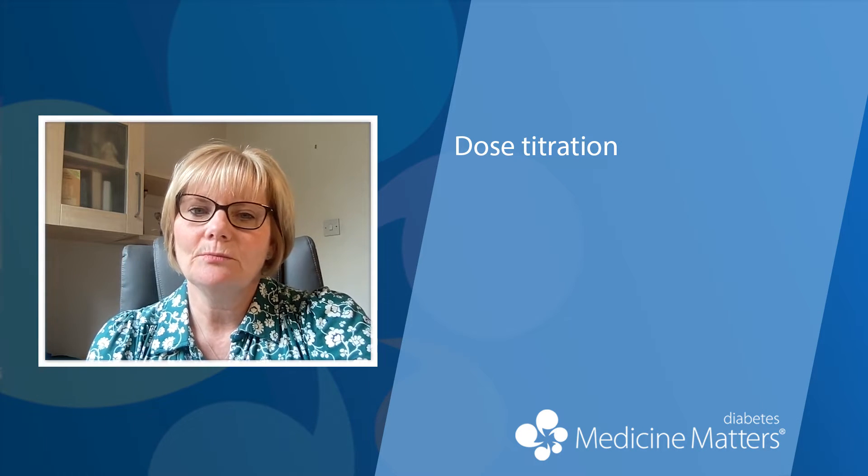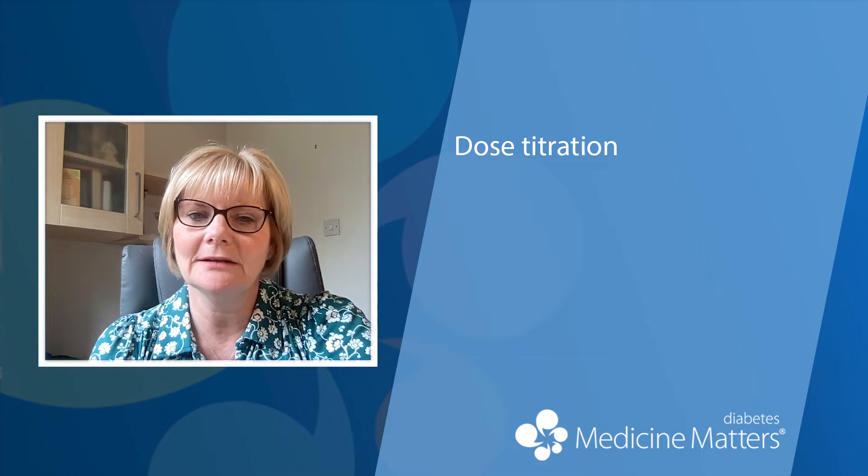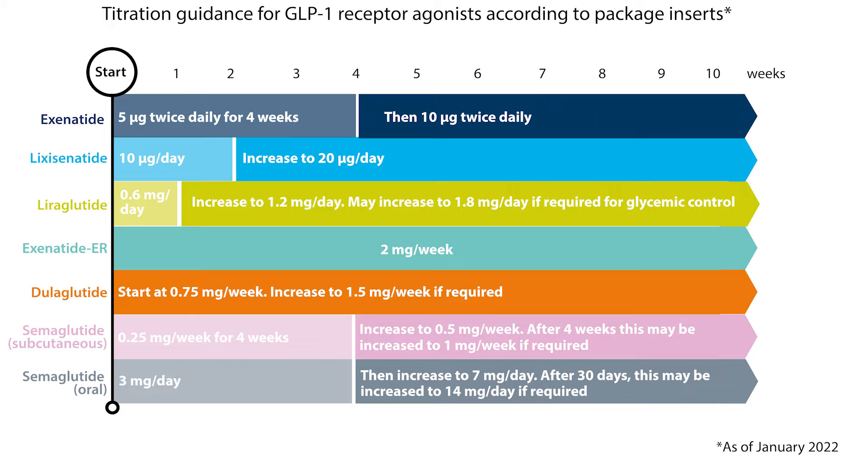Appropriate dose titration where applicable is very important so that the person adjusts to the medication strength in a timely manner. There are currently seven GLP-1 receptor agonists available in Europe and the USA: the weekly injections dulaglutide and semaglutide; the daily injections liraglutide and lixisenatide; exenatide in its twice-daily and extended-release weekly forms; and more recently the oral version of semaglutide, taken daily. All of these medications have different titration guidelines and dose escalation periods, so it's important to be familiar with these when using a GLP-1 receptor agonist.